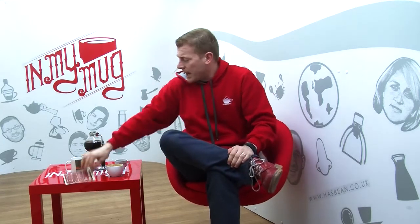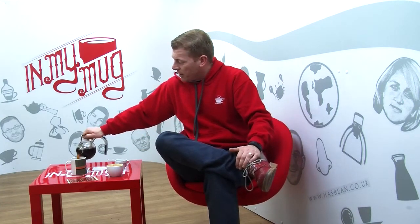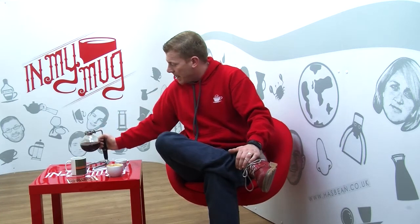And we also have these cards as well — so if anybody wants one and you're an In My Mug subscriber, drop me an email and I will pop one in your order next time. But they're on the site — you can download and print one. You don't have to have the card, but I know you probably will. So just drop me an email.